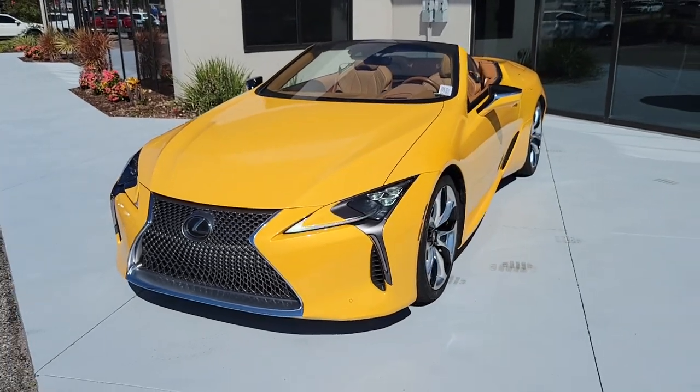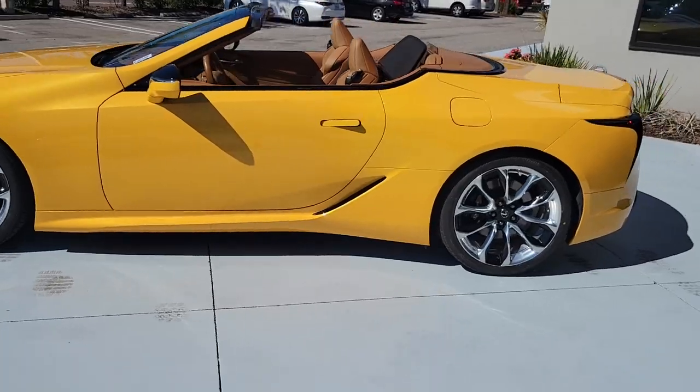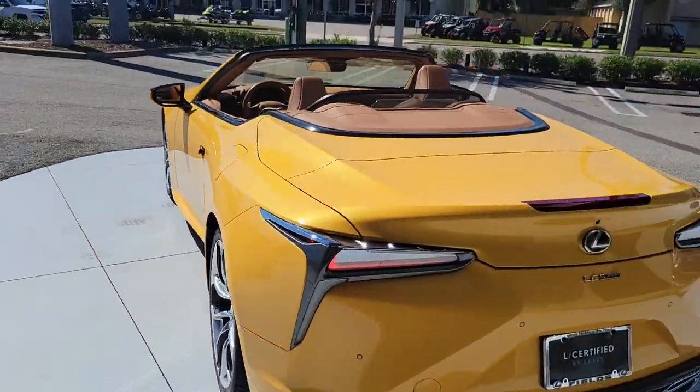Hello, this is Norm McKay introducing our Certified Pre-Owned Car of the Week. This week features our 2021 Lexus LC 500 Convertible.